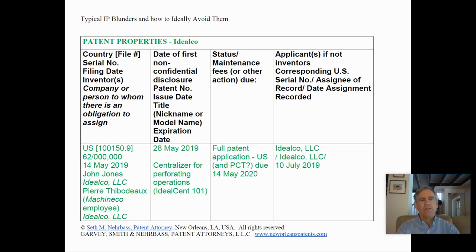The first non-confidential disclosure of the invention was on the 28th of May 2019, after the patent application was filed. The patent application is for a centralizer for perforating operations, sold under the trade name IdealSvent 1001. A full patent application in the U.S. and a possible PCT application is due on the 14th of May 2020. The assignee of record is Ideal Co. and the assignment was recorded in July 2019. It's really important to get assignments and to record them promptly, as some rights can be lost if that doesn't occur.